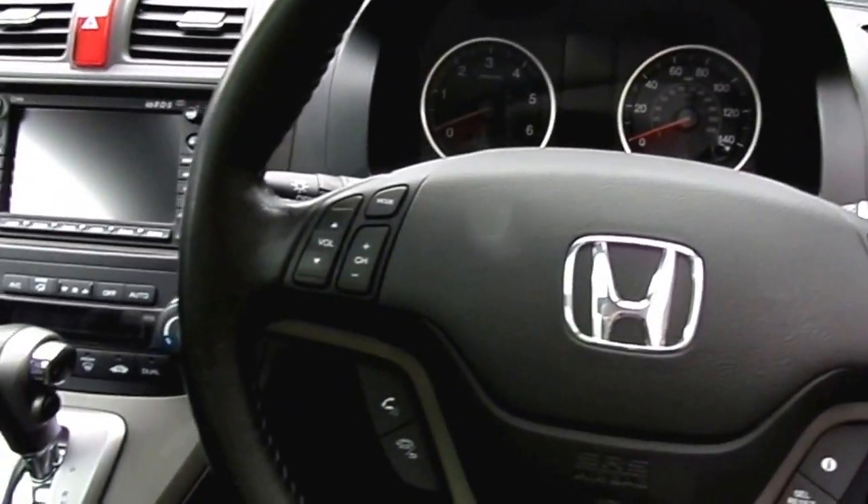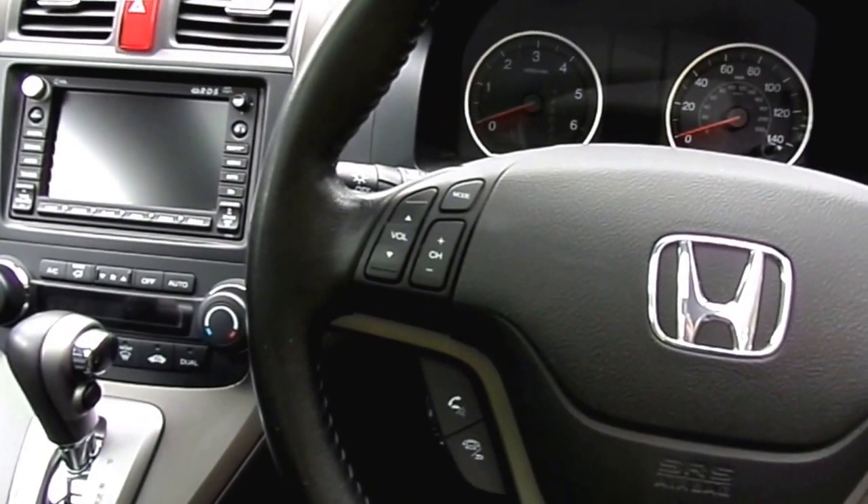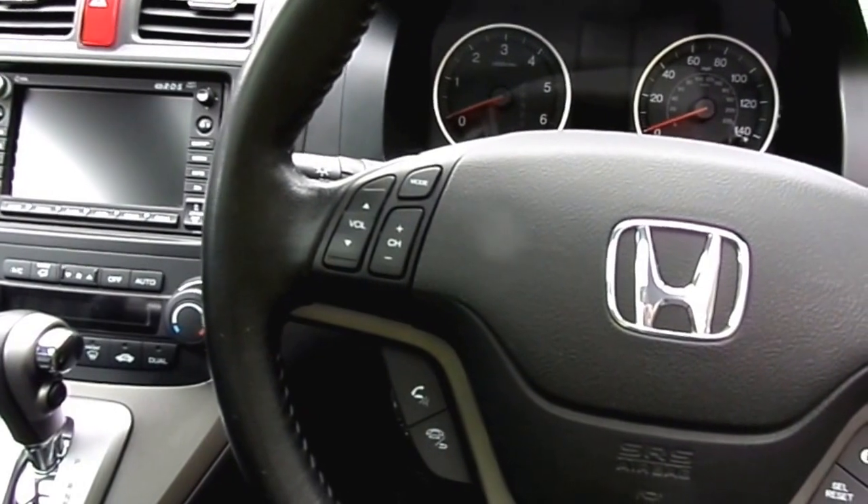If you'd like to take advantage of a test drive in this CR-V, you can reach our showroom on 01786 406 200. Thank you.